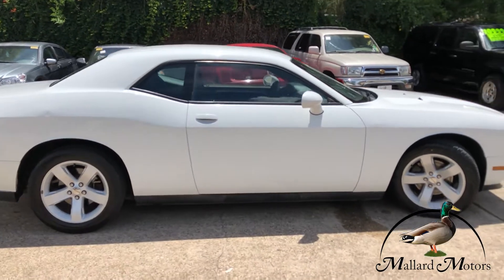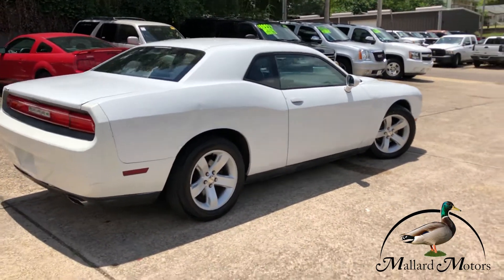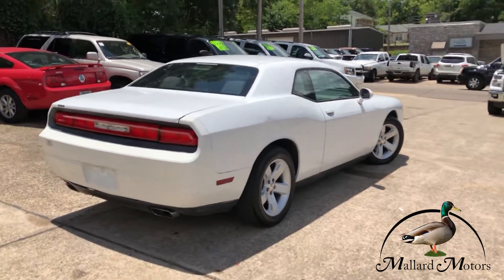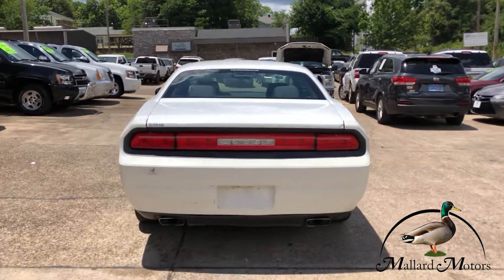Two door, four seater. Nice bright white. Got dual exhaust on the back end.